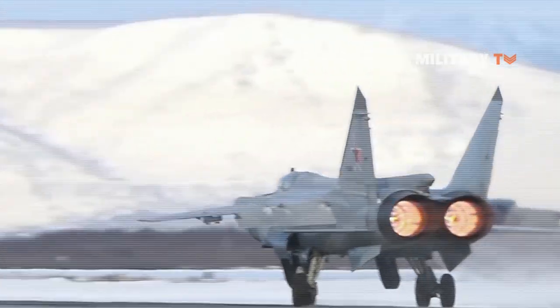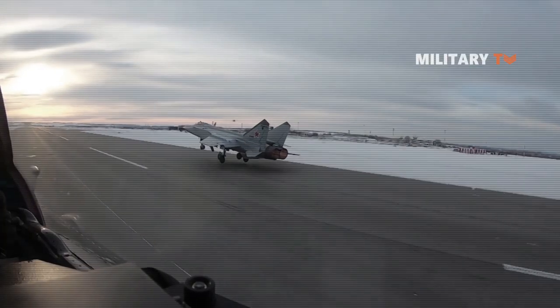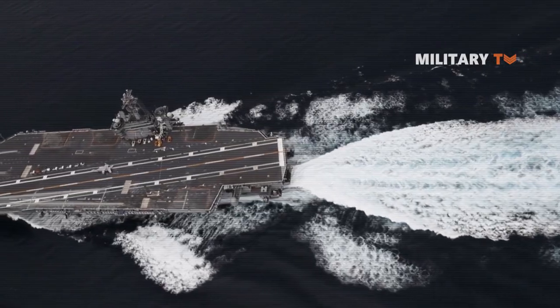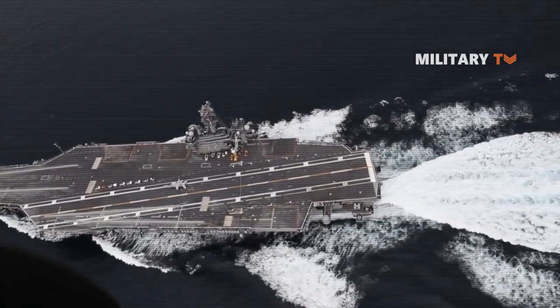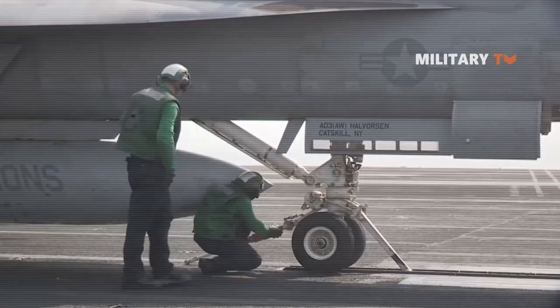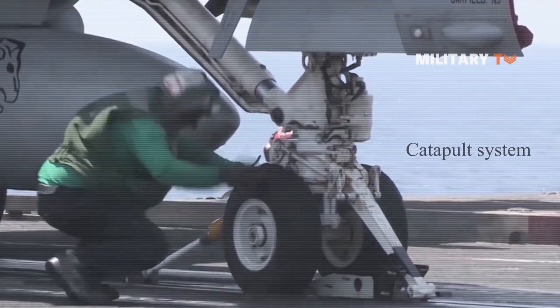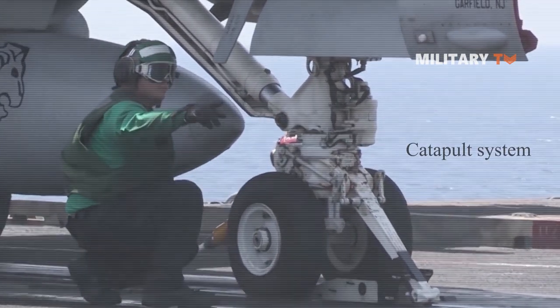Aircraft usually utilize the long and wide runway to accumulate the speed they need in order to take off safely. Hence, in a relatively small-sized aircraft carrier, there has to be a mechanism in which the aircraft can depart harmlessly in such a short runway. Here is where the catapult system comes into play.